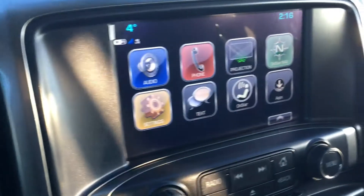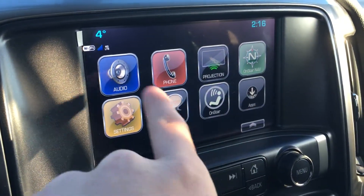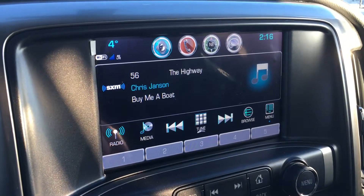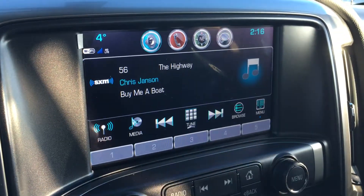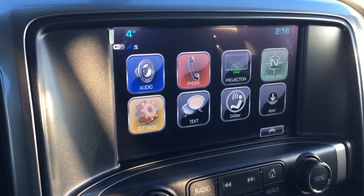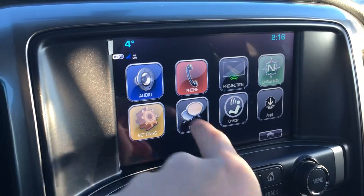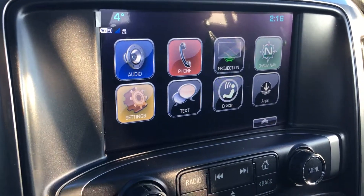On to the center console, you have OnStar services, Bluetooth, and audio. Currently we have Sirius satellite radio playing, and the 3-month trial subscription will be included upon purchase of this vehicle, which is nice if you want to test it. You also have OnStar apps, Wi-Fi, and 4G LTE, which is a great thing to have.